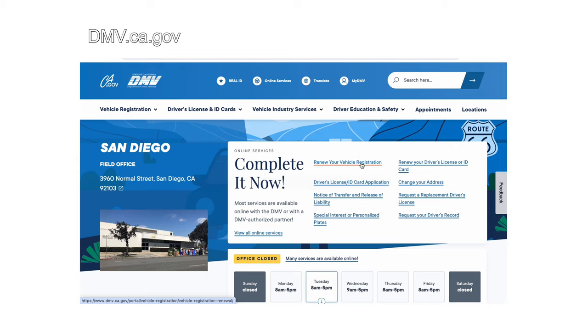Here are the steps to get personalized plates in California. I'd like to know for those of you watching from outside California if the process is the same there. I'm also interested in seeing if other countries give you the option of personalized license plates — I've been to many countries and I don't think I've ever seen plates other than sequential. Let me know in the comments.